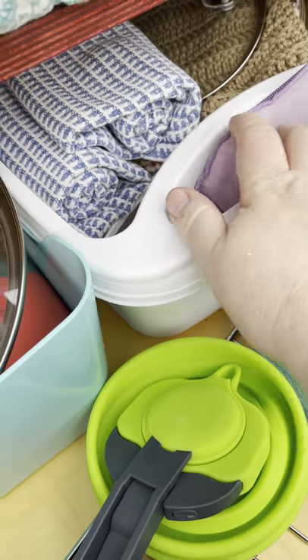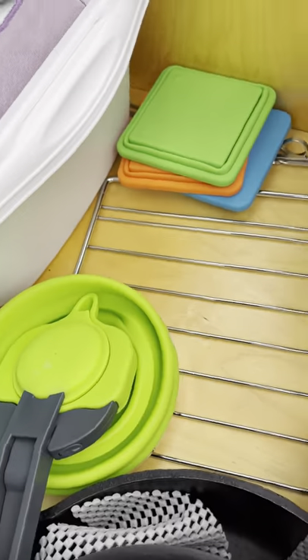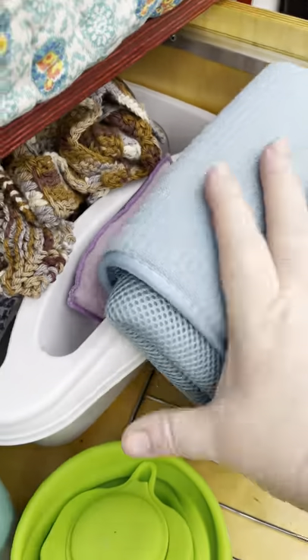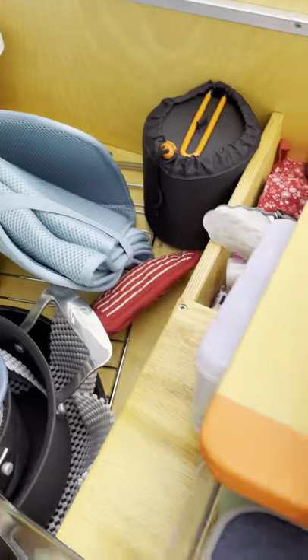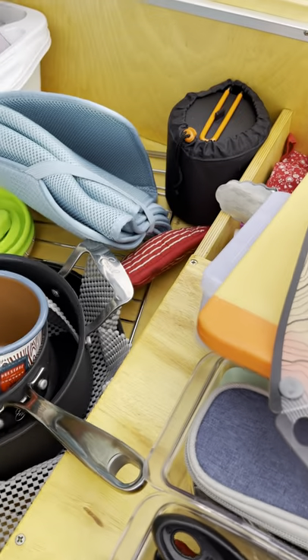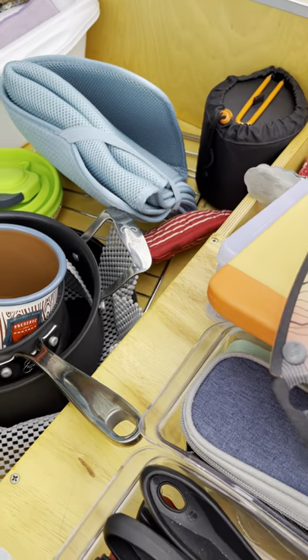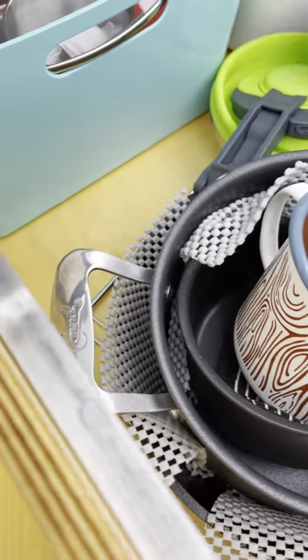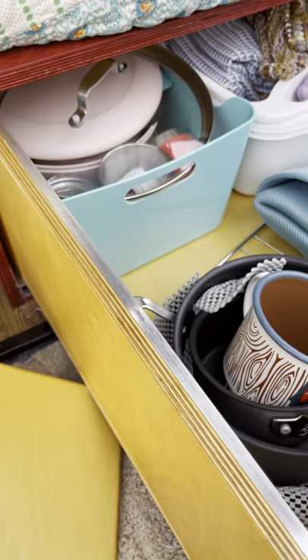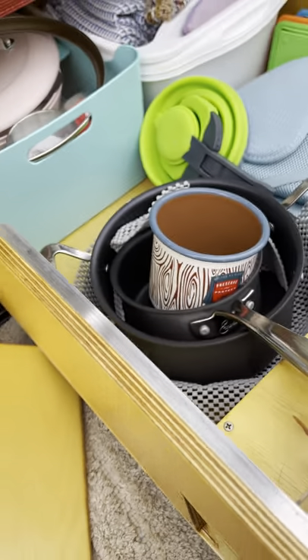These little collapsible storage bowls called Lunch are so cute — they have lids, pop out, and you can make quiche in them and then put them in the refrigerator. My daughter also bought me this nice collapsible tea kettle — it's awesome, works perfect, and it wasn't too small like I thought it would be.